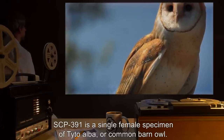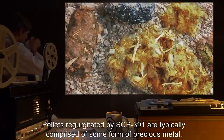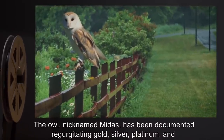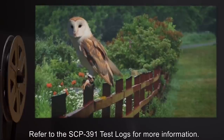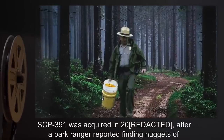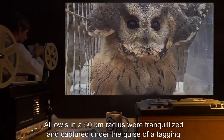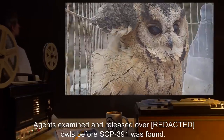Description: SCP-391 is a single female specimen of Tyto alba, or common barn owl. Pellets regurgitated by SCP-391 are typically comprised of some form of precious metal. The metal produced seems to vary with the type of prey ingested. The owl, nicknamed Midas, has been documented regurgitating gold, silver, platinum, and other precious metals. SCP-391 was acquired in 2000 after a park ranger reported finding nuggets of gold resembling owl pellets. All owls in a 50 kilometer radius were tranquilized and captured under the guise of a tagging and tracking experiment. Agents examined and released many owls before SCP-391 was found.